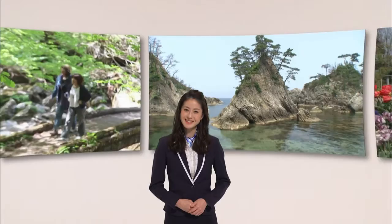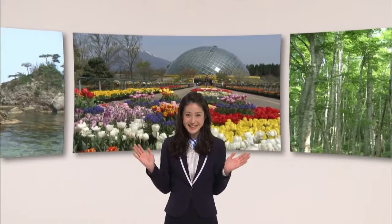Why choose Tottori? First of all, it has abundant natural beauty. One of Tottori Prefecture's natural charms is its proximity to both mountains and the sea. You can enjoy the mountains on the first day of your visit and the ocean on the second. Let's start with the abundant natural beauty of the ocean.